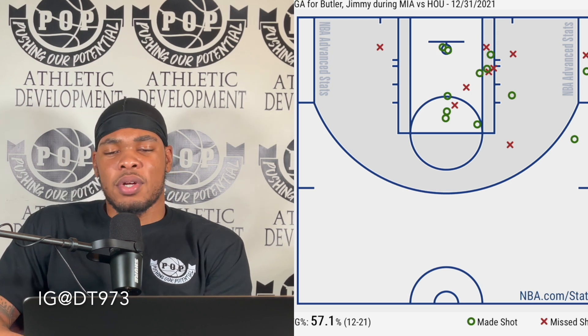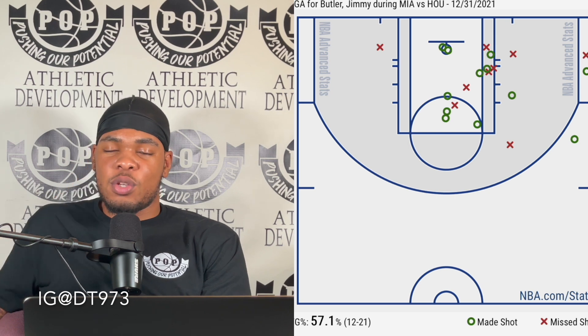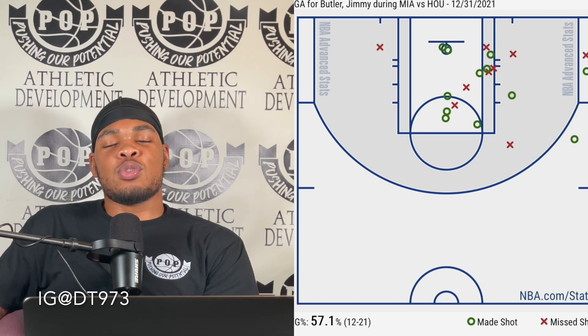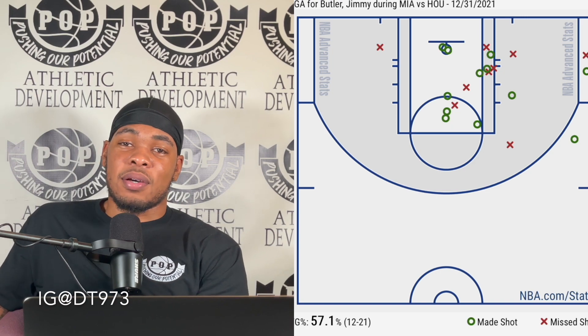It's really that simple — the game doesn't have to be hard, especially when you know how to play it and you know where to get shots from. That's why channels like this exist: we look at the film, we show you guys where to get shots, how to get shots, and in what situations the best shots come. Stay tuned for tomorrow's breakdown, don't forget to like the video, comment, subscribe, add me on Instagram DT973 Pushing Our Potential — and we out.